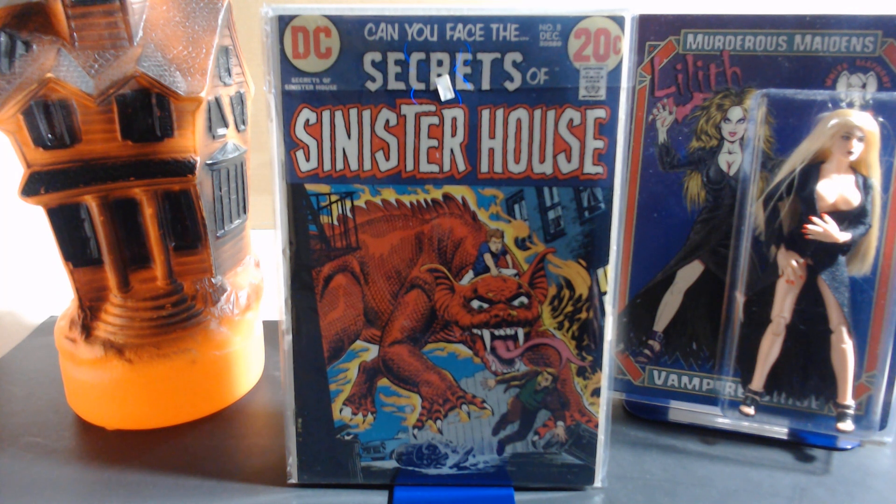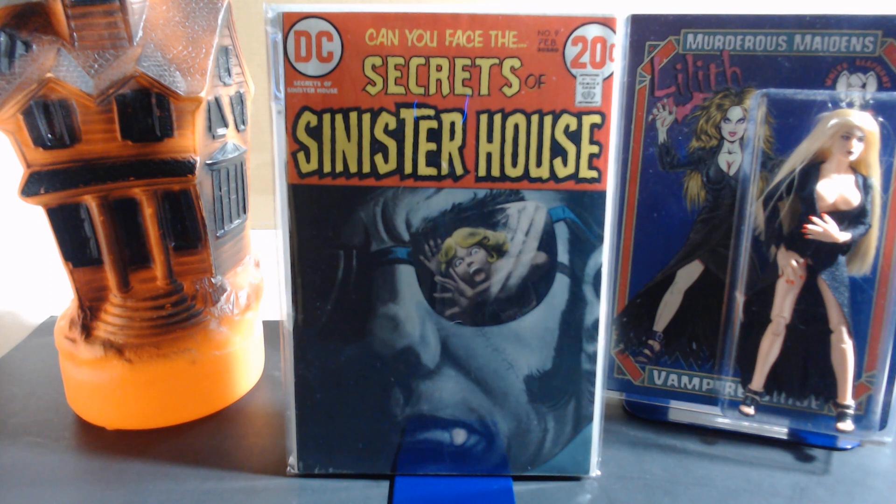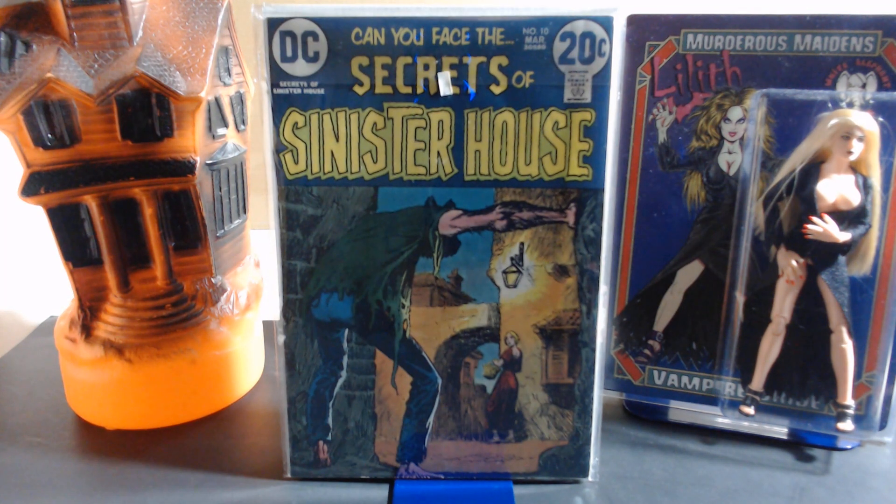Number eight's cover is by Nick Cardy, with art by Bernard Bailey, Bill Draut, Ruben Yandoc, and Alex Niño. Number nine has a gray tone cover by Jack Sparling, with art by Abe Ocampo and Rico Rival. Number ten's cover is also by Jack Sparling, with interior art by Alfredo Alcala, Jerry Tulayock, Larry Hama, Neil Adams, and Rich Buckler.